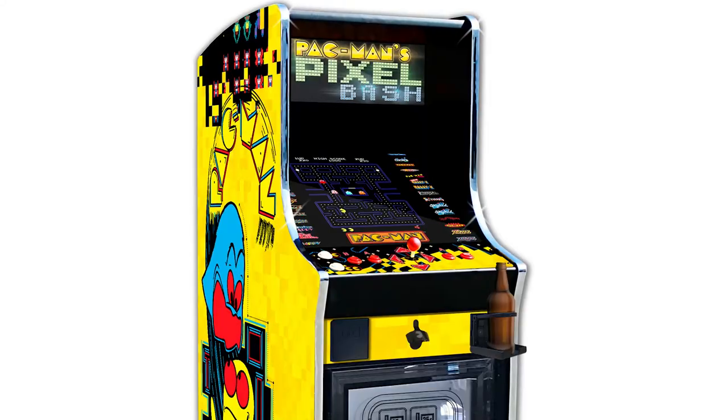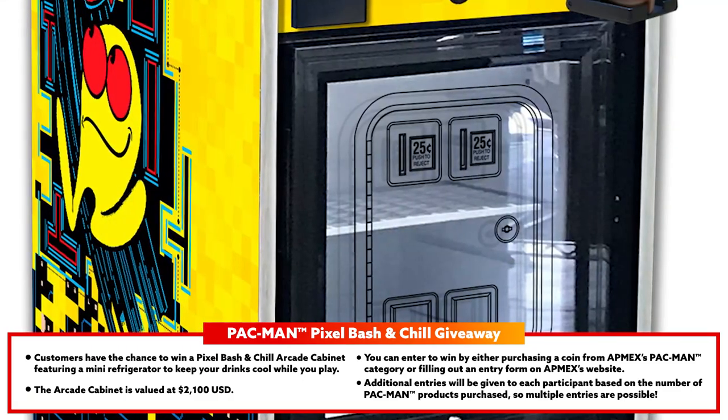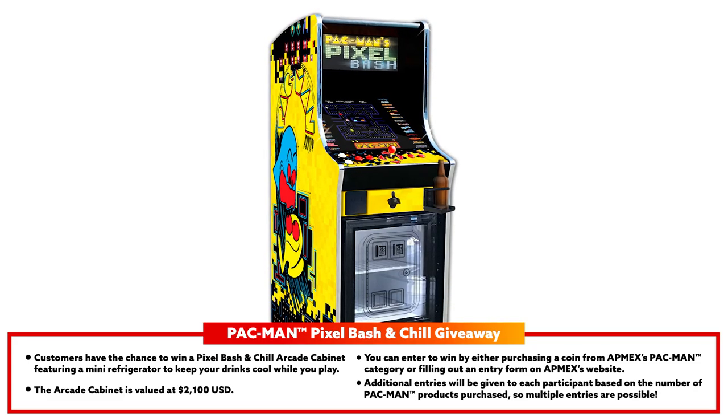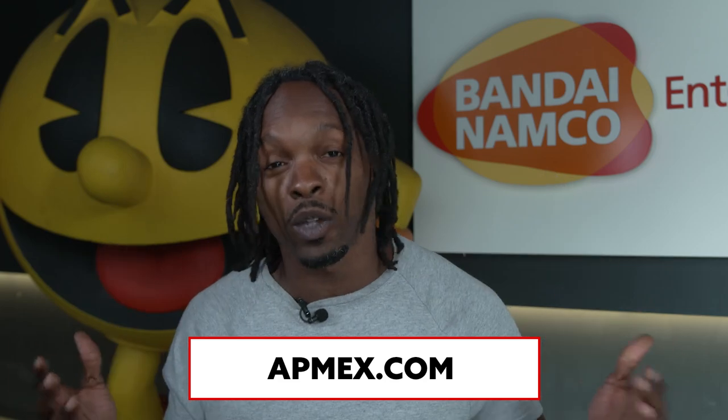With the purchase of an Atmex collectible Pac-Man coin, you are automatically entered in the Pixel Bash and Chill giveaway with an opportunity to win an official arcade cabinet featuring a mini fridge to keep the drinks on chill while you play — that's an estimated value of $2,100. Thank you guys all for tuning in to the Bandai Namco Entertainment Comic Con stream. Any one of these collectibles, as well as more that we've introduced you to, can be purchased over at Atmex.com. Happy collecting.